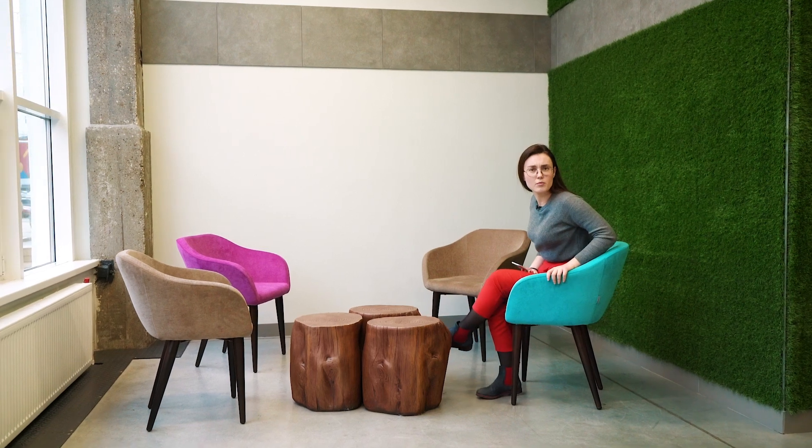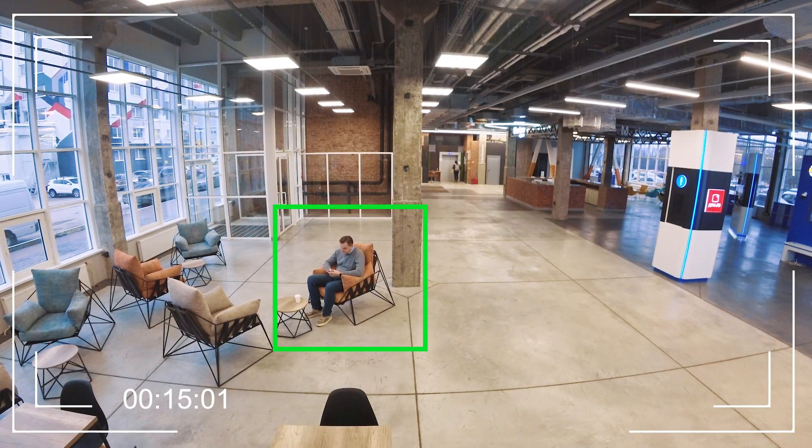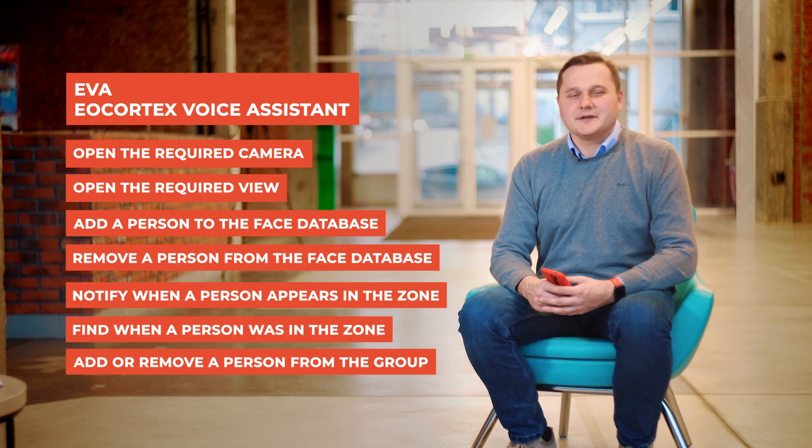Hey, where is Artyom? Have you seen him? Eva, show me Artyom! Eva is the EarCortex voice assistant. Eva can open any available camera or view, send a system status report, and work with face recognition.